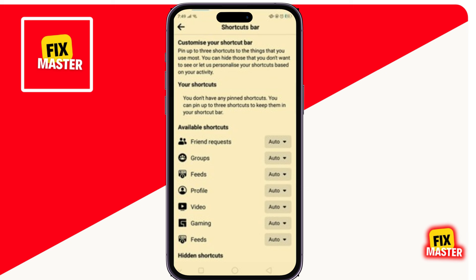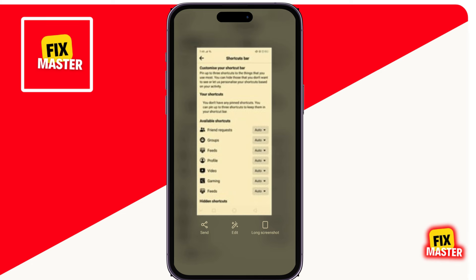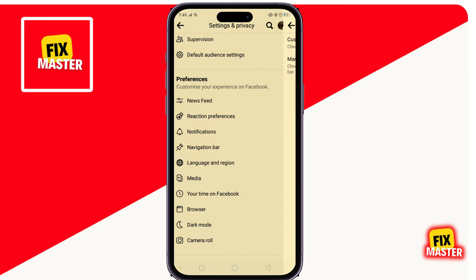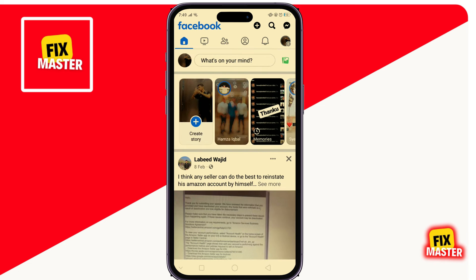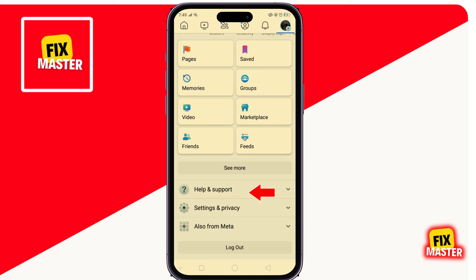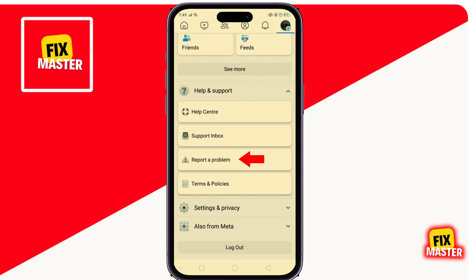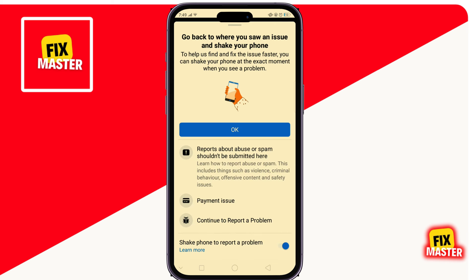Take a screenshot, then close the window. Click on the profile icon again, scroll down, click on Help and Support, and then click on Report a Problem. Then scroll down and at the bottom click on Continue to Report a Problem.